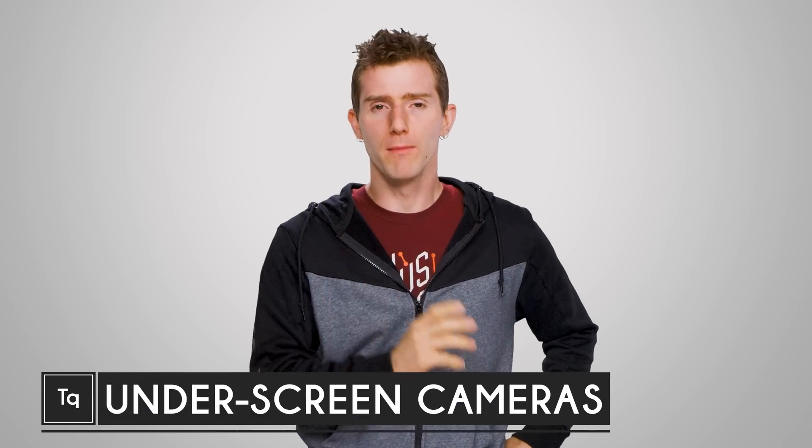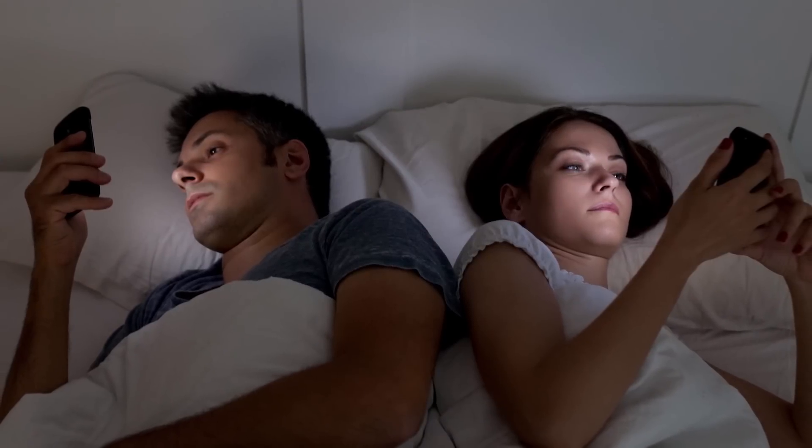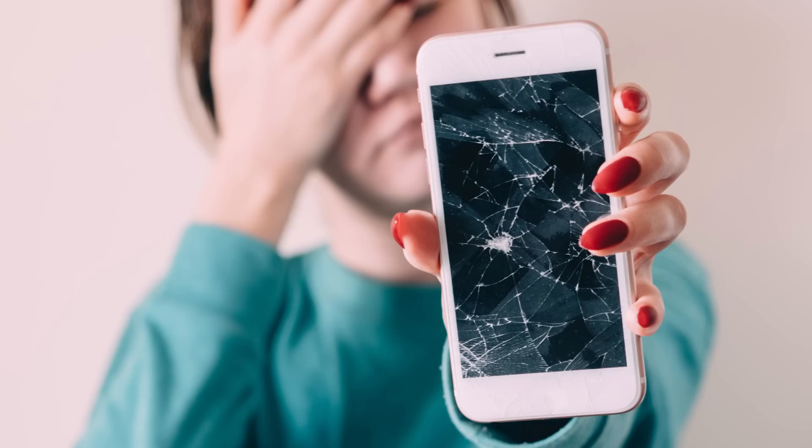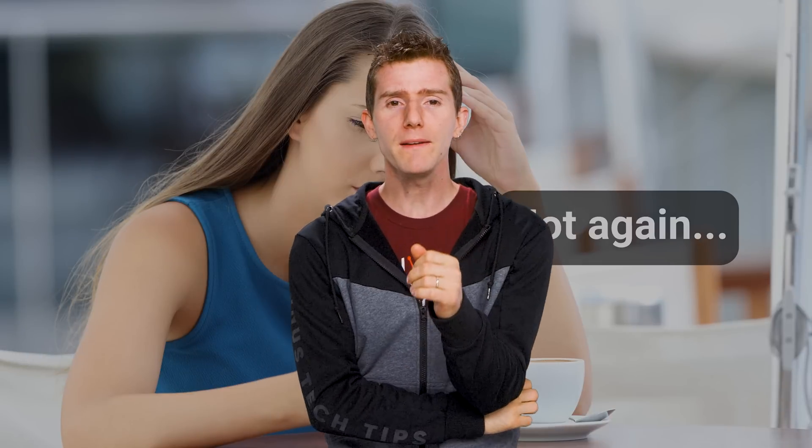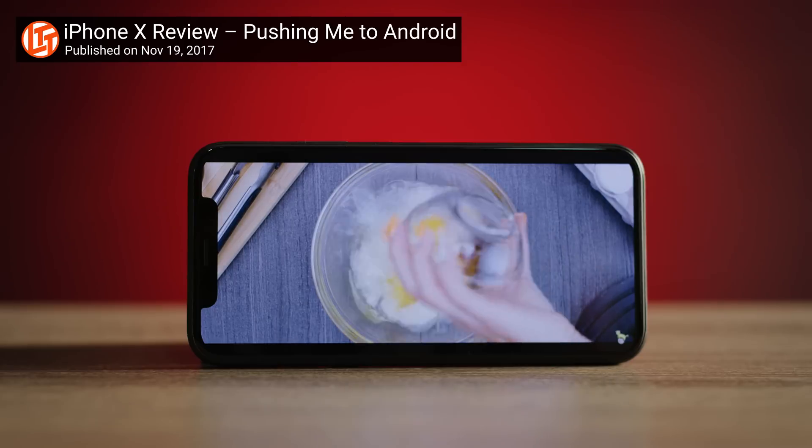What's your least favorite thing about smartphones? The need to feel glued to them constantly? Paying for screen repairs over and over? Finding someone promising on Tinder and then getting ghosted? Well, one of the most annoying things about them is the notch trend that has proliferated ever since the launch of the iPhone X.